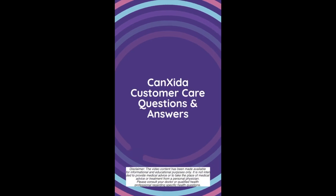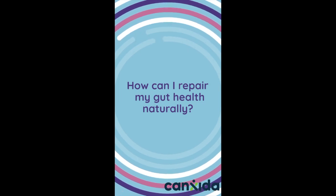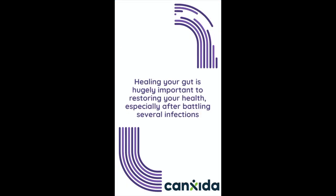Hey guys, this is Maria from CanXida's nutrition team and today's customer question is: how can I repair my gut health naturally? Healing your gut is hugely important to restoring your health, especially after battling several infections.